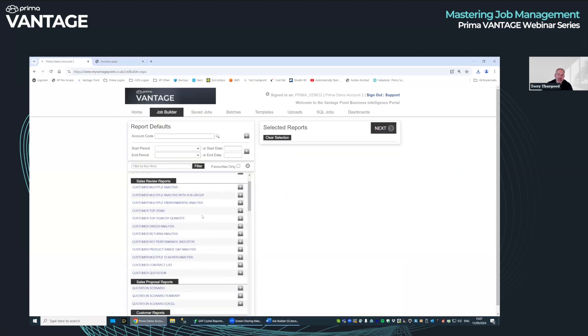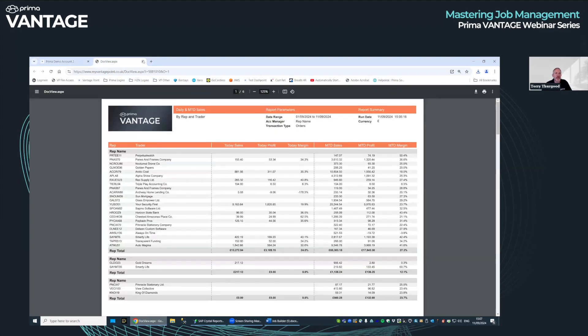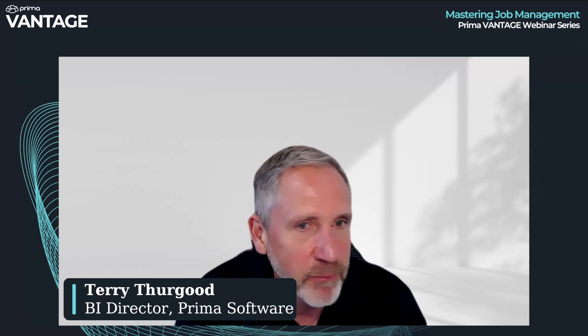In terms of specific reports we certainly could produce something, but we encourage solving your business problems for you. If you come to us and say 'I want to know this', we'll say 'you need this report — would you like it scheduled?' If there are any questions, please drop them into the Q&A and we will respond offline. I respect the fact we've been on for nearly 40 minutes and were supposed to do 15. I'll hand back to Ian.